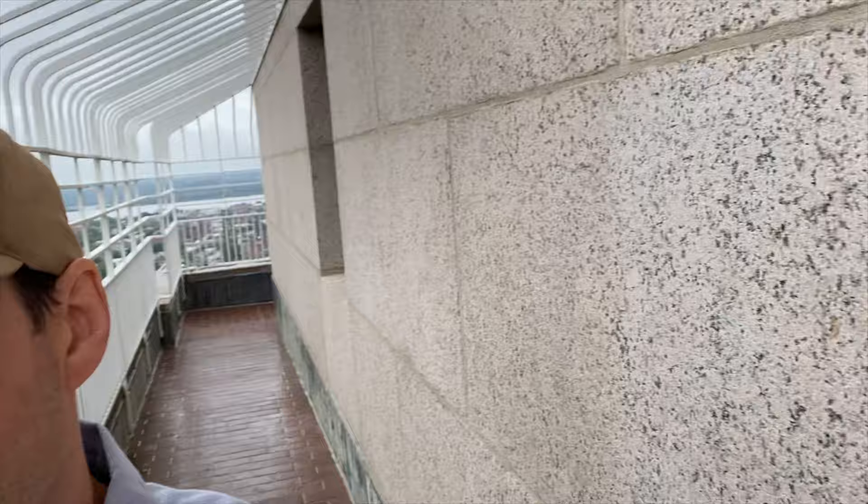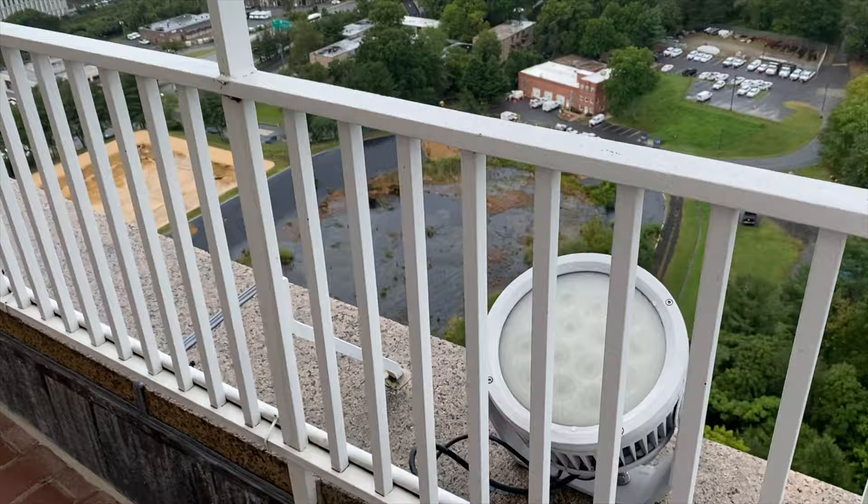Interesting note: this spot, Shooters Hill, was in the running — they had considered building the U.S. Capitol here at one point. Pretty neat. And on the backside...